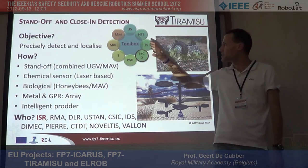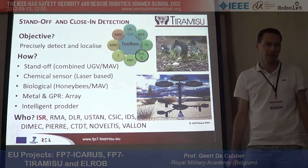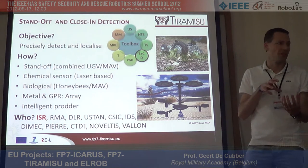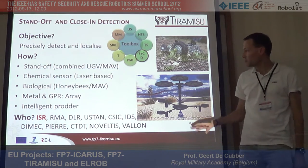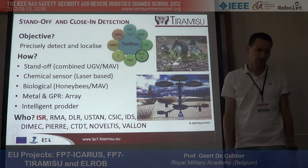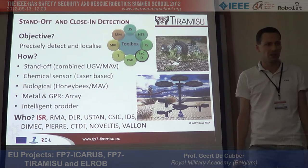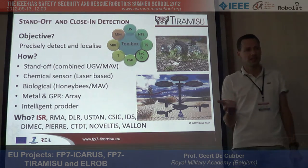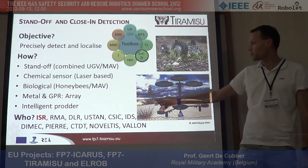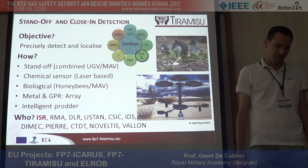The next tool is standoff and close-in detection — here we precisely localize where individual mines are placed. Taking the mine out is still currently done by humans. But detecting the mine can be done by ground robots or aerial robot systems. Different sensors can be used: chemical sensors that sniff explosives, metal detectors, and biological sensors — you can even use rats, honeybees, and dogs, which are excellent sensors as well.